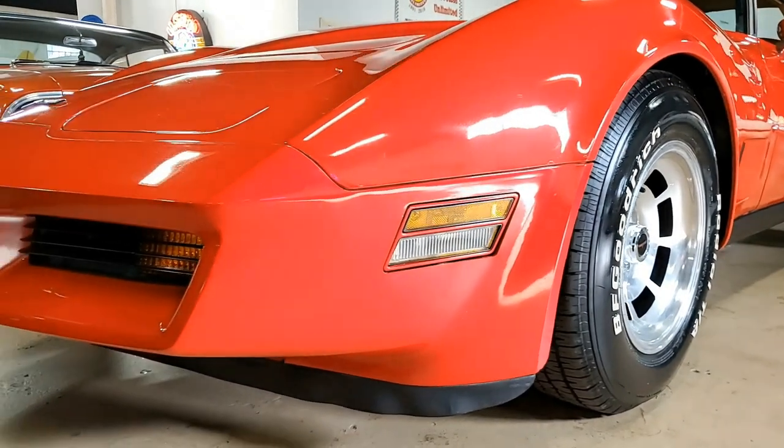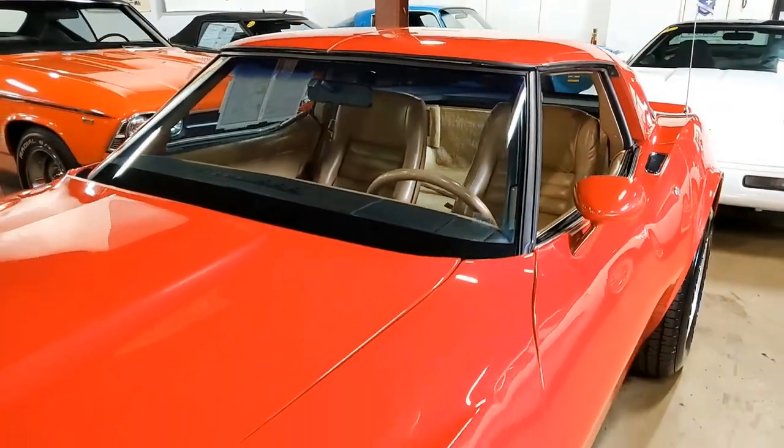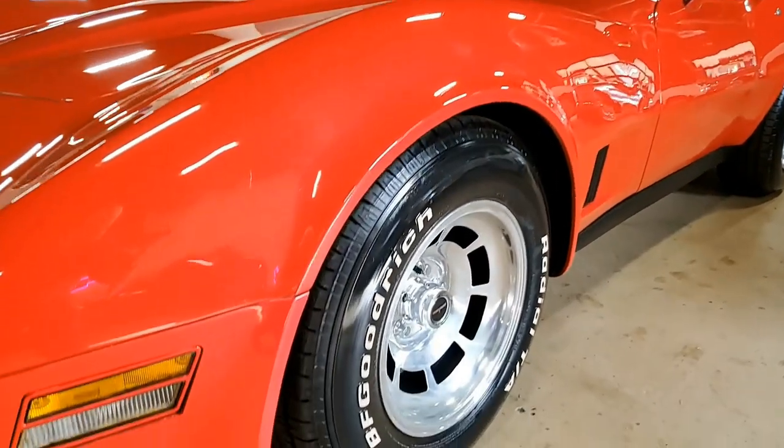Features include air conditioning, slotted aluminum wheels, tilt and tele, AM/FM cassette stereo, dual rear speakers, power windows, power steering, power brakes, and it even has a cargo shade.